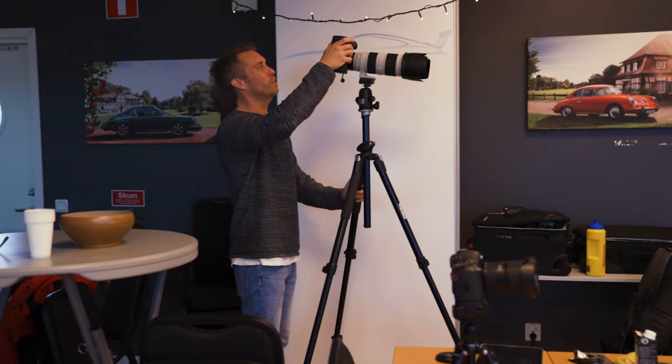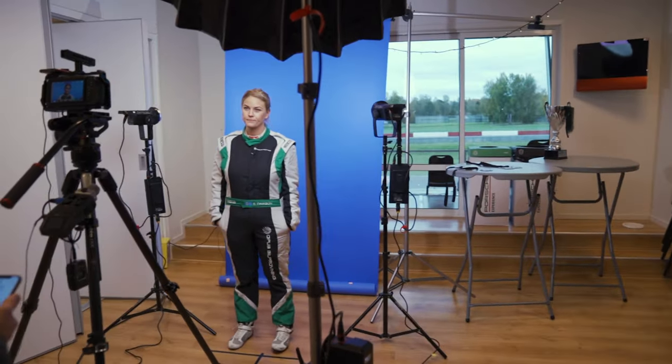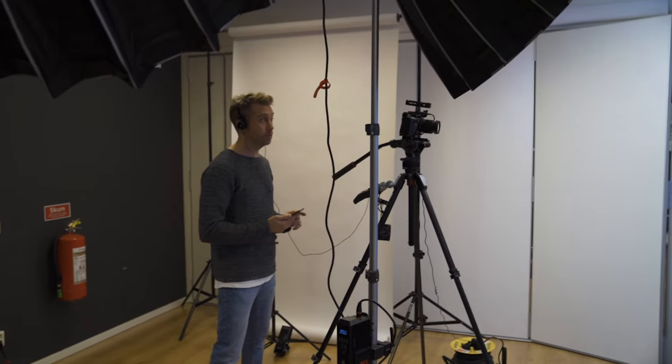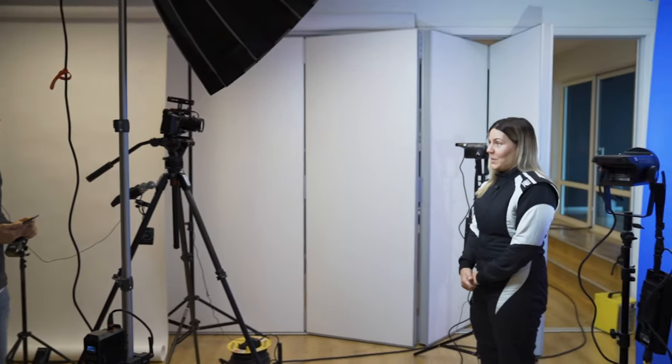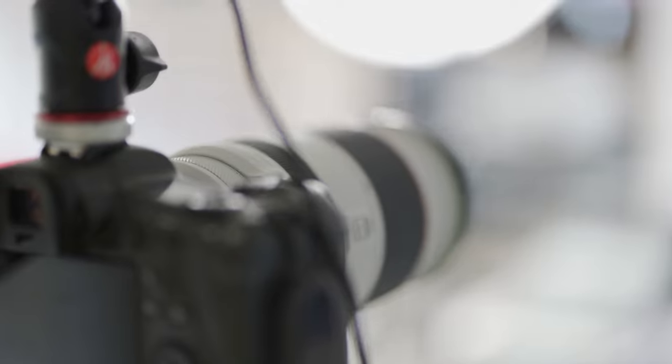I did a similar assignment like this one in September last year where we shot both stills and video of the drivers in the Swedish Time Attack series. This year I'm doing basically the same thing at each event during the season. May 1st was the first event for this season, and this was the first real video assignment where I decided to go with the R5.